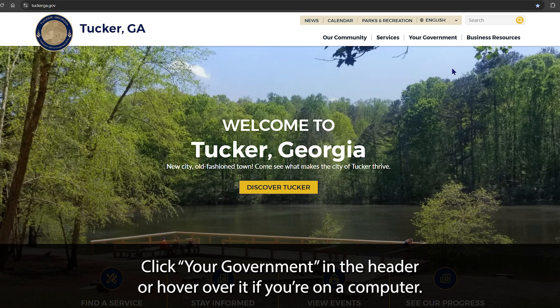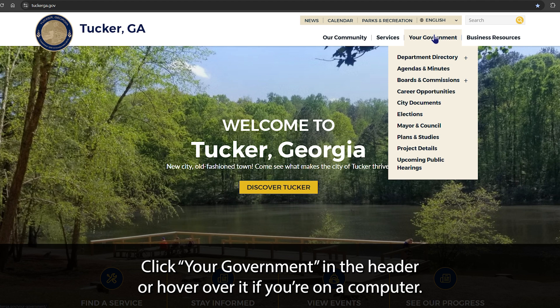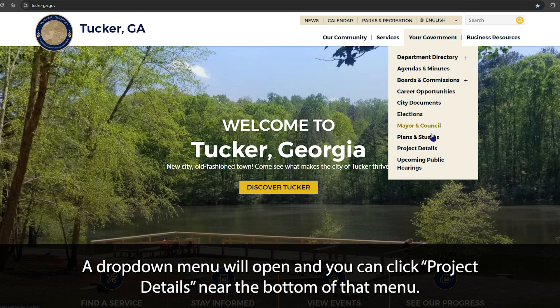Start at the homepage. Click Your Government in the header, or hover over it if you're on a computer. A drop-down menu will open, and you can click Project Details near the bottom of that menu.